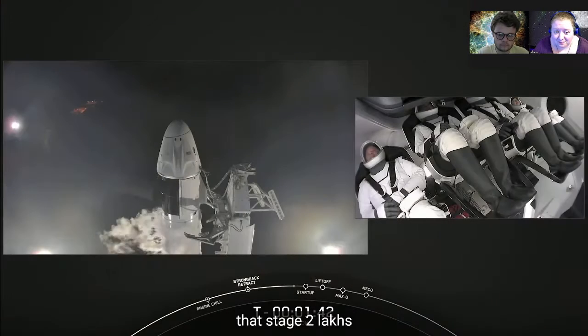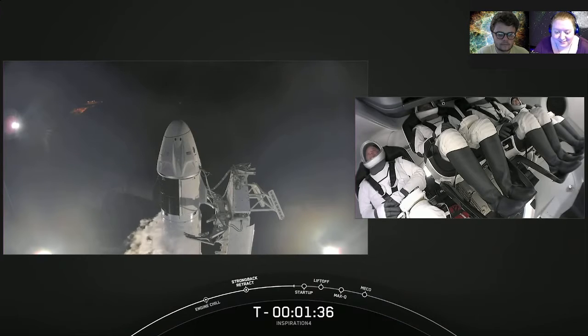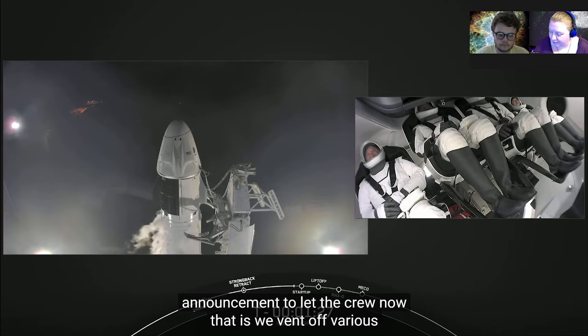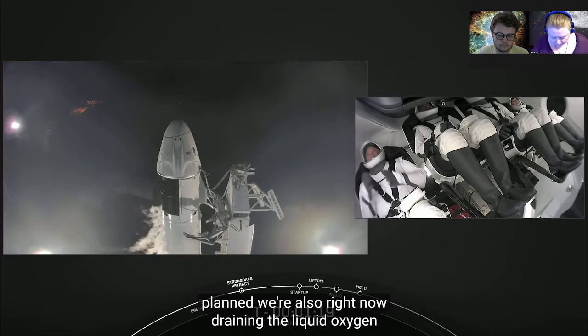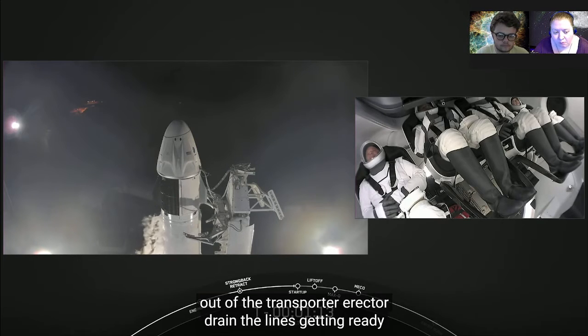Stage two lock load is complete. Dragon is in auto idle. Falcon is now fully loaded with all of its propellants. Gas closeout will begin shortly — expect loud venting. That's an announcement to let the crew know that as we vent off various lines on the launch pad, we'll hear some loud noises — it's planned. We're also draining liquid oxygen out of the transporter erector, draining the lines, getting ready for launch.